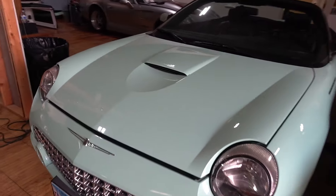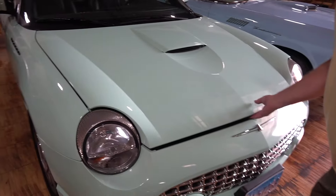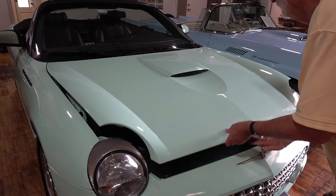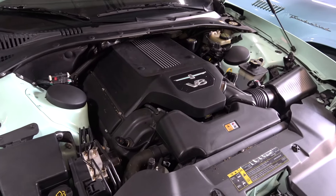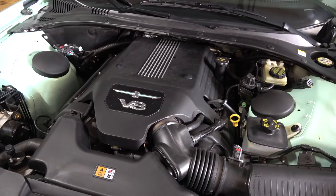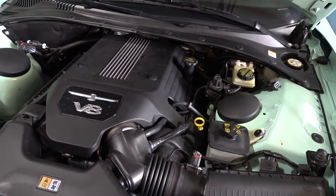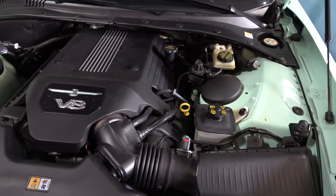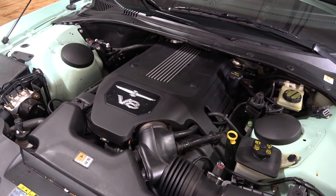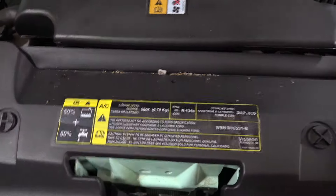This one has what I call the traditional opening of a hood, where the 57 opens the opposite way. There's not much to see when it comes to the engine compartment of a modern car — you've got a big piece of plastic. On the 2002s, they had an issue with the ignition coils. About anybody that has one of those has either replaced them or needs to. You'll know it when it starts misfiring. Let's have them both open and compare.